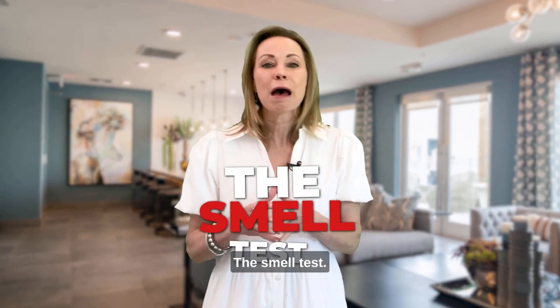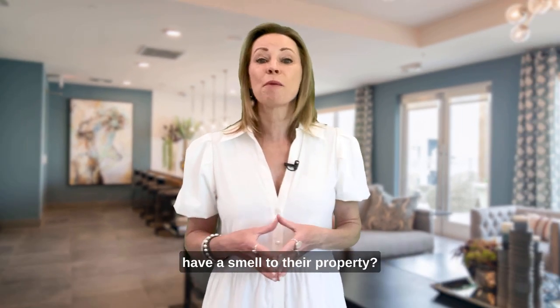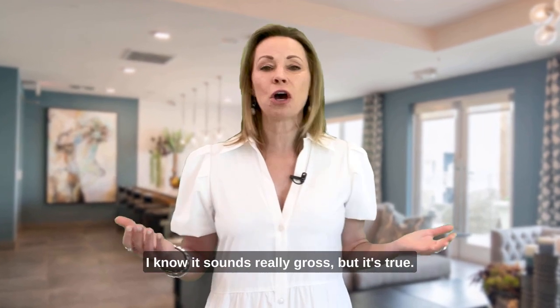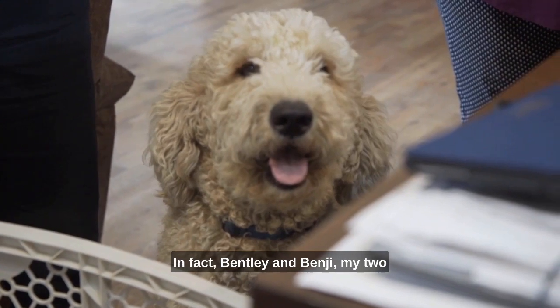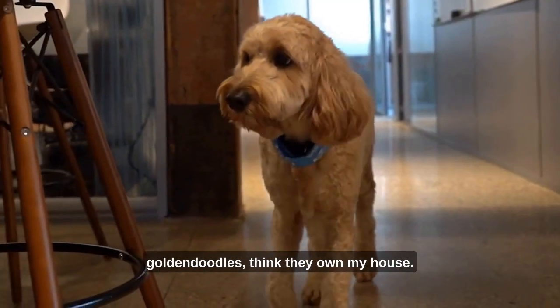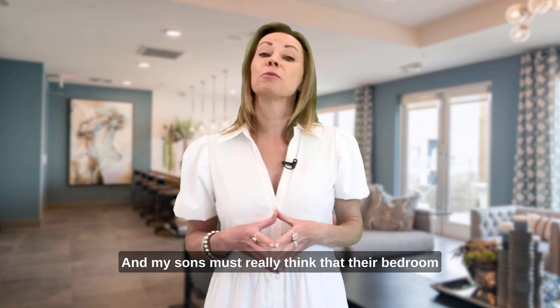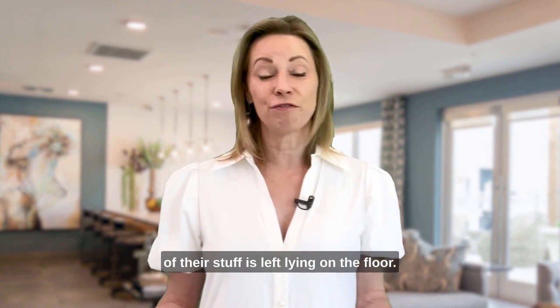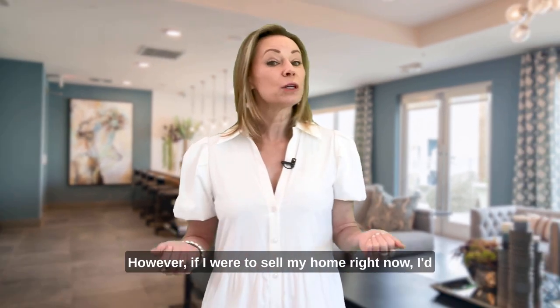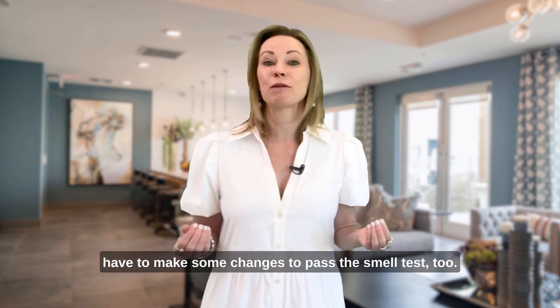This is a big one — the smell test. Did you know that most people's homes have a smell? I know it sounds really gross, but it's true. We love pets. In fact, Bentley and Benji, my two golden doodles, think they own my house, and my sons must really think their bedroom closets are just for looks, given how much of their stuff is left lying on the floor. However, if I were to sell my home right now, I'd have to make some changes to pass the smell test too.